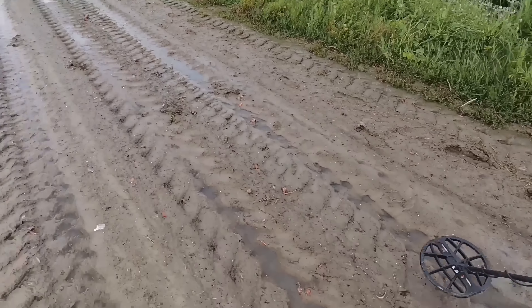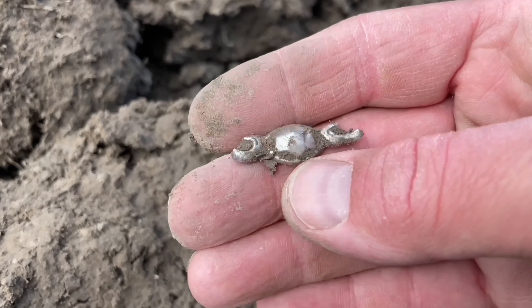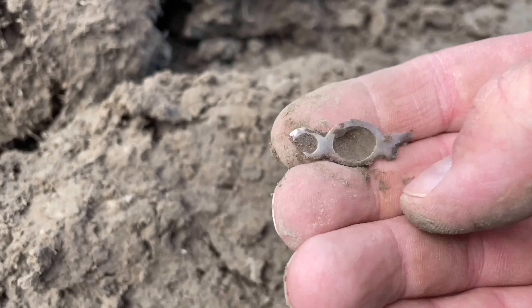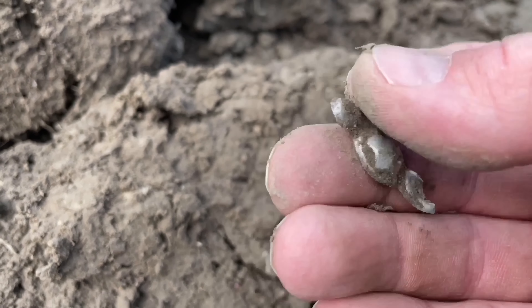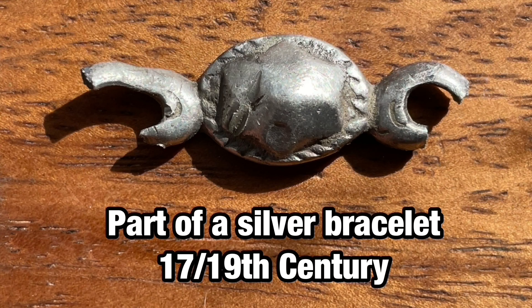Episode 25, here we go. Start off with this piece of silver. No idea what it is, but it's silver. Too bad it's broken, but of course it's almost impossible to find a complete bracelet.